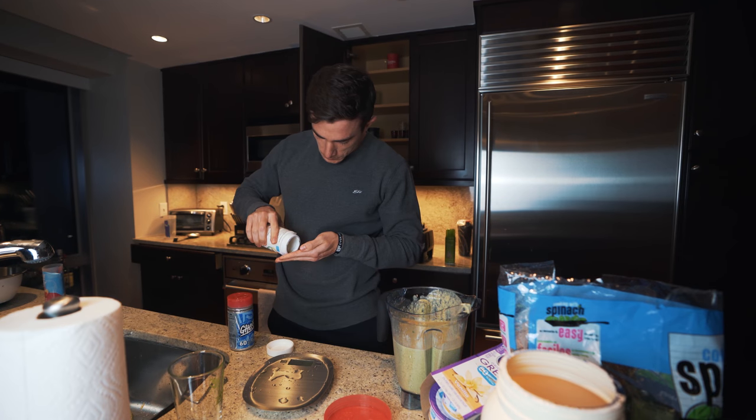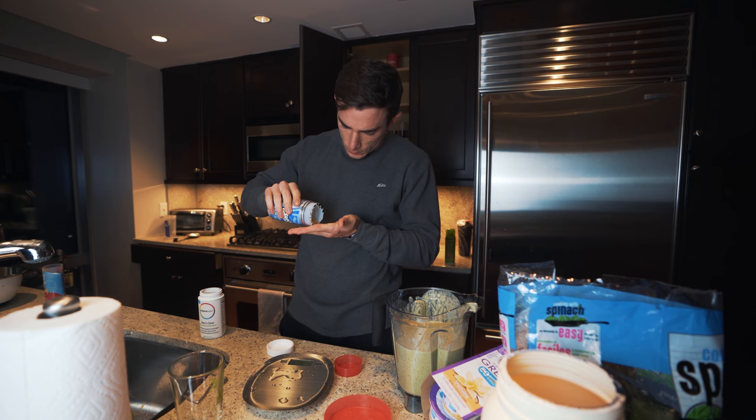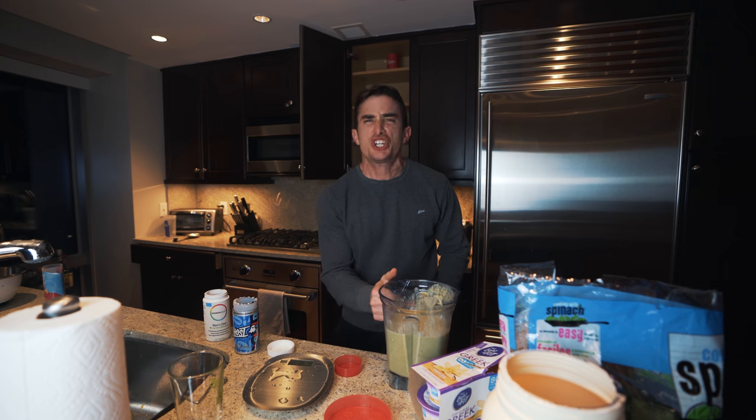I need to take my fish oil. I literally just thought I saw someone. Multivitamin and fish oil because I forgot to take it this morning. Multivitamin — it's proven not to do anything. Shut up.